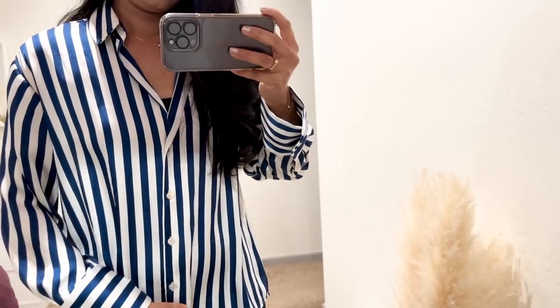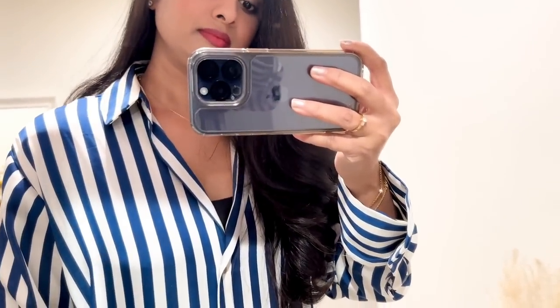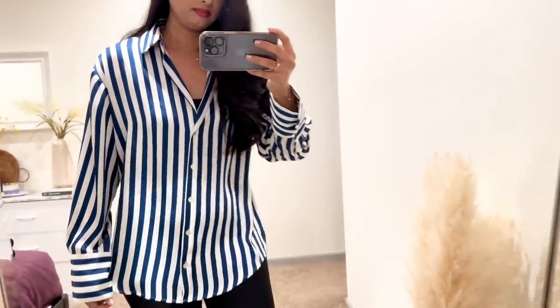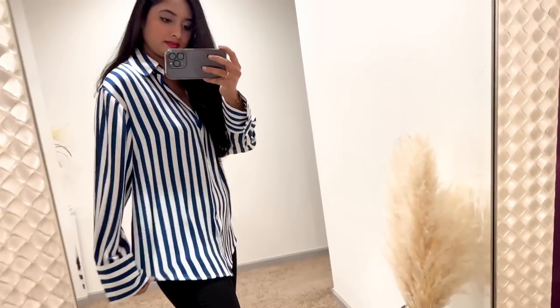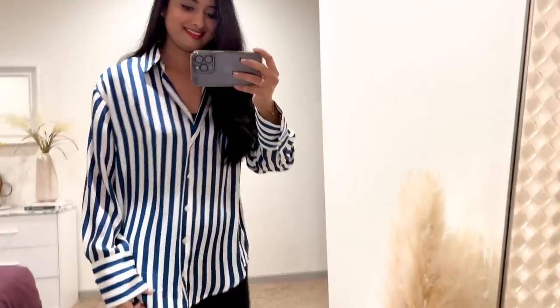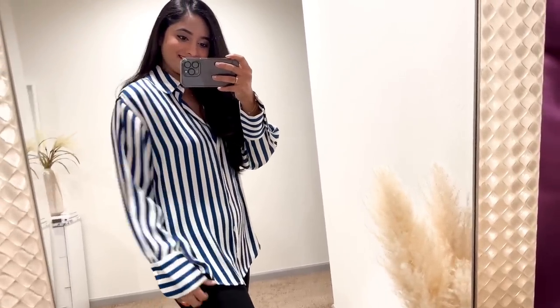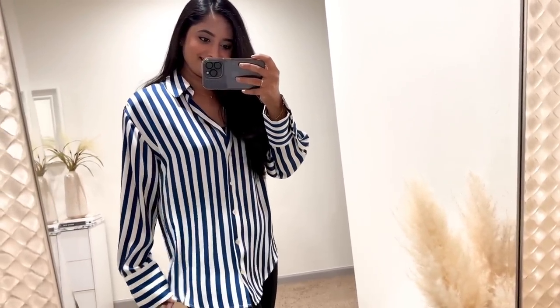So it doesn't get you hot when wearing it in summer weather. It's such a classic piece that can be worn in so many different ways. The blue and white stripes make it easy to wear with almost anything you already have in your closet, and the fabric will keep you cool. It also has a button-down collar, long sleeves, and a loose fit — perfect for layering underneath sweaters or jackets, or wearing over a cami as a cover-up in summer. I'm wearing a size extra small.